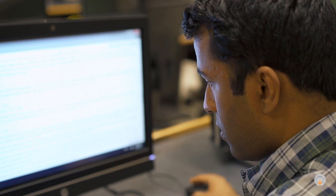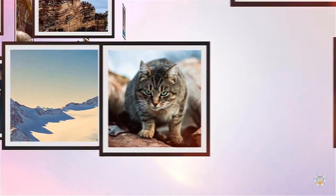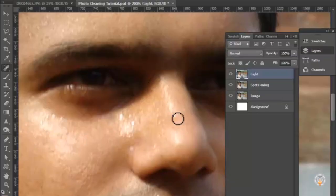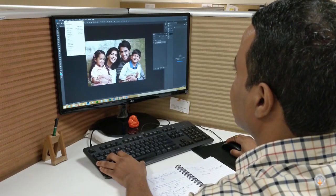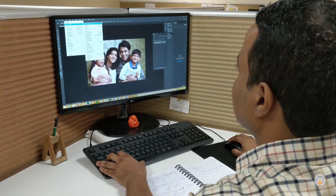Photo retouching — the name itself explains the term, which means giving a new touch and modifying the photo. This includes making changes to photos like removing facial pimples, increasing brightness, and changing the color tone to make it more attractive. That is what photo retouching means.